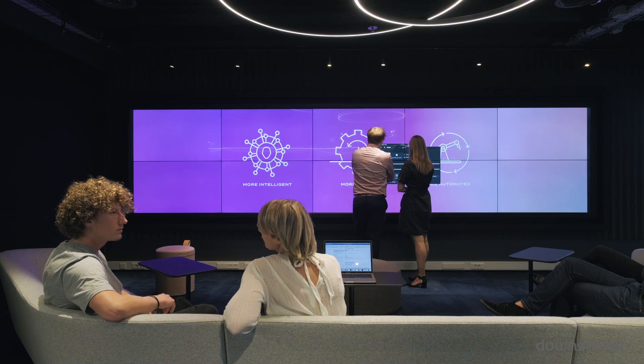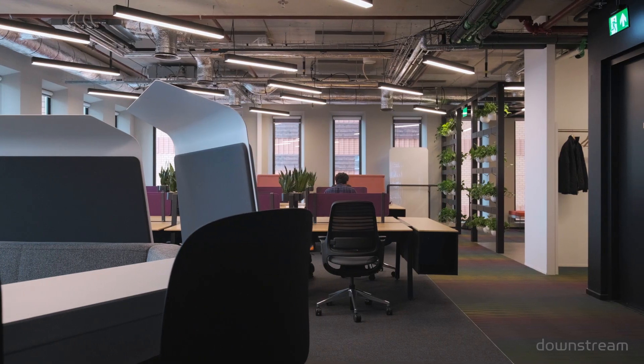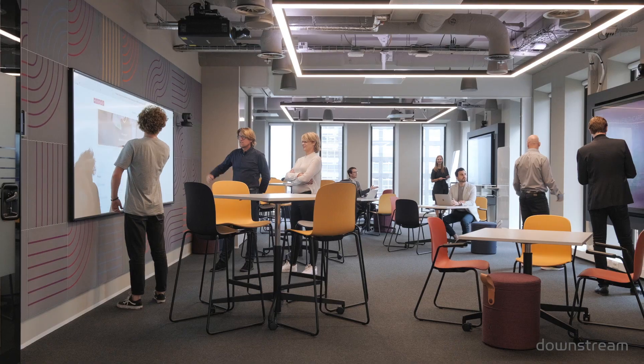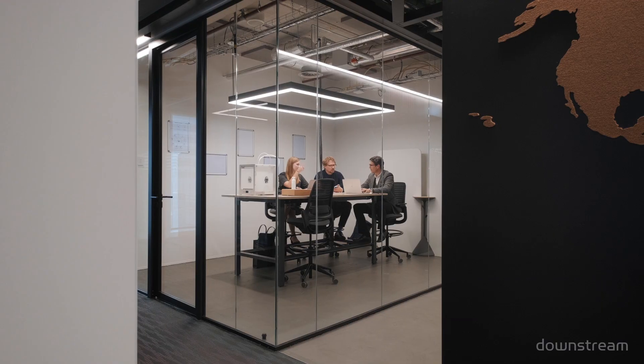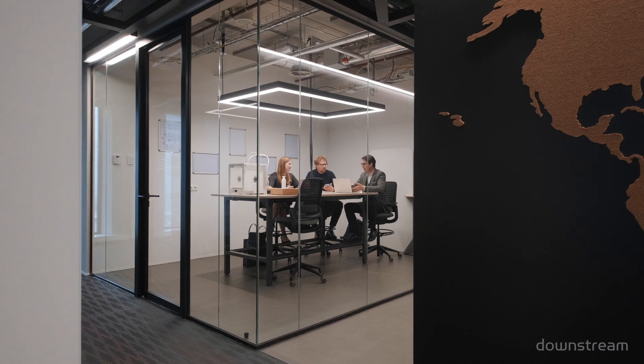The Paceport facility brings together four key design features woven together in one comprehensive environment: the Innovation Showcase, the Agile Development Labs, the Collaboration and Thinkspace, and the Prototype and Makerspace. All these environments come together into one unique facility that is really a benchmark for the Netherlands and also the world for TCS.